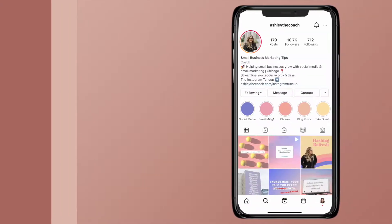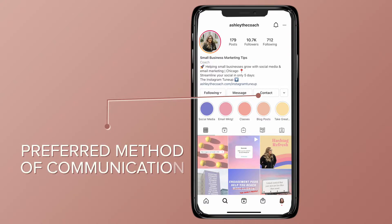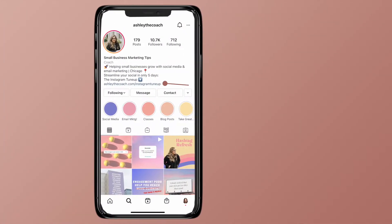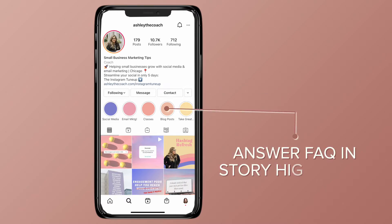Booking an appointment with you should be the easiest information to find. Make sure your contact button directs clients to your preferred method of communication. Maximizing the clickable link in your bio is very important. Send them exactly where you want them to go, and answer all frequently asked questions in your story highlights.